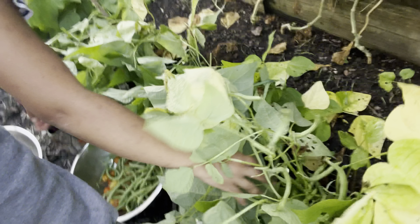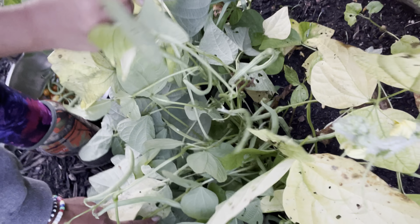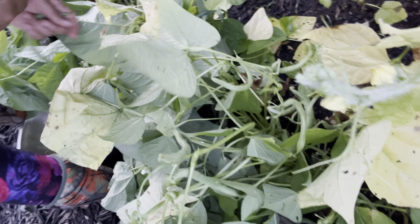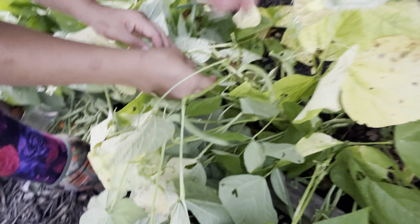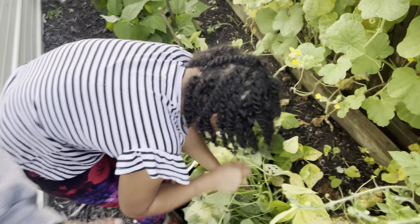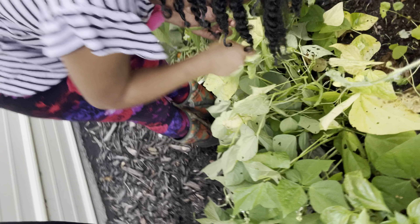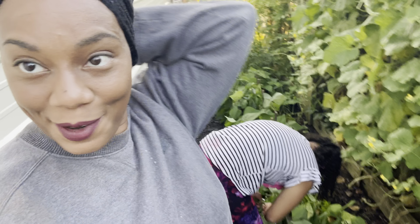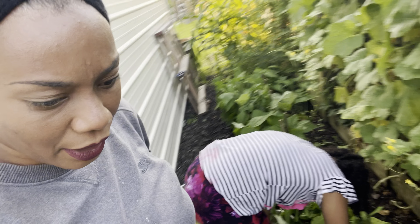You guys, this is a lot! I think this is the last plant though. We are harvesting pretty much anything that is ready to go.